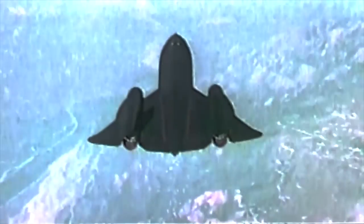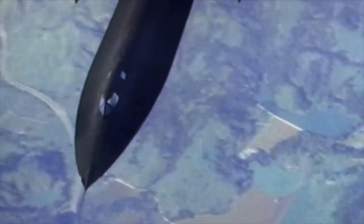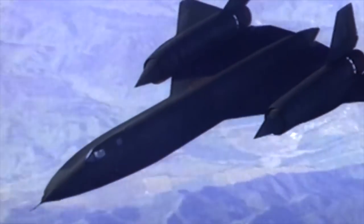What you see in front of you is still the fastest airplane in the world. For the bicentennial in July 1976, we set our new world record at 2,193 miles an hour, and we thought the record would last about two years. And here it is, 42 years later, and it's still the fastest, highest-flying operational airplane in the world.